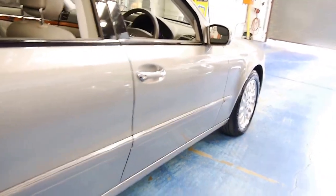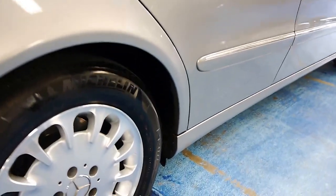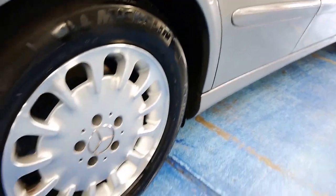Looking around the car, it appears to be very straight. There's a Michelin tyre there. Even the wheels are in very good condition, free from gutter rash.